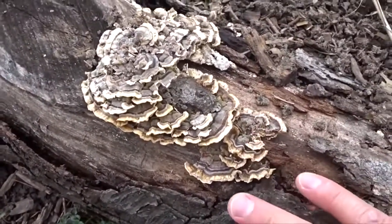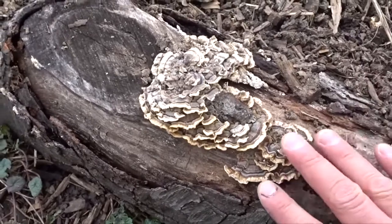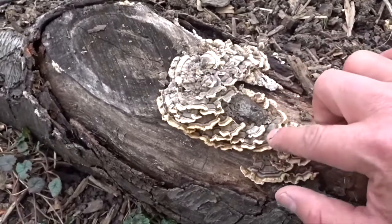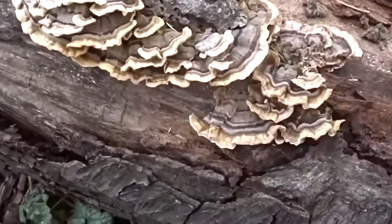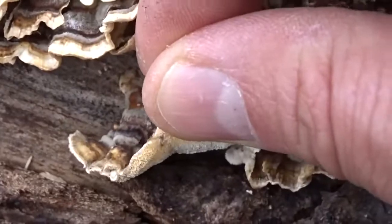This mushroom grows in a wide range of places — check your local listings. Make sure you understand the difference between this and false turkey tail; it's pretty easy to tell the difference. These have very vibrant colors — it literally does look like a turkey's tail. Very good colors. They're kind of soft and they've got white pores on the bottom.